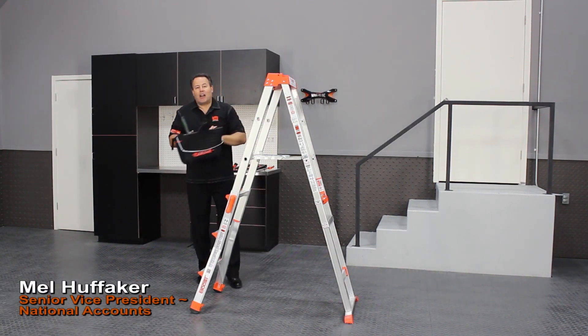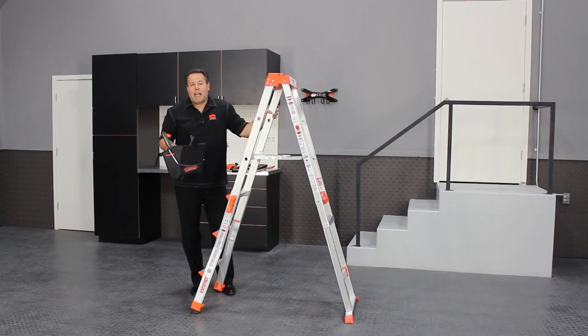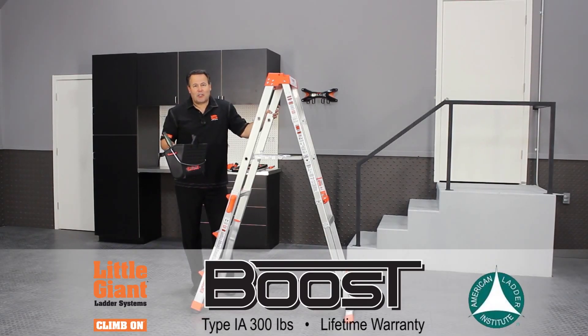This truly is a great ladder for retail, and it still comes with all the safety features and the lifetime warranty that all Little Giant products come with. This is called the Boost.